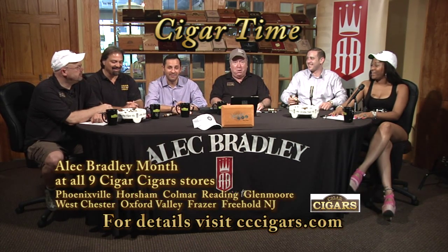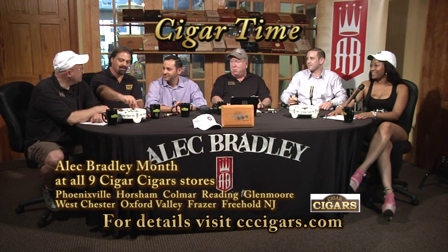Good to see you again. It's nice to see all of you again. I can't stay away. I'm in Philly — cheesesteaks, pretzels, soft pretzels, tasty cakes. And we also have Jonathan Lipson, who's the Regional Sales Manager of Alec Bradley. Good to see you guys again.